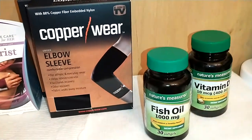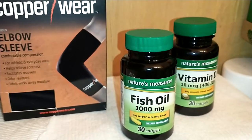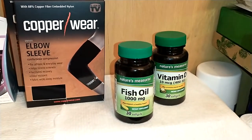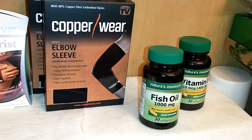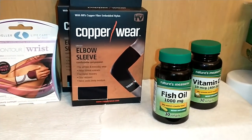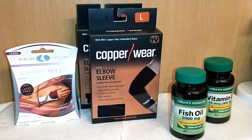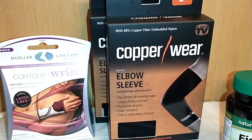I also forgot to mention — I picked up Nature's Measure fish oil, 1000 milligrams. So those are the two supplements from Dollar Tree that I use. They're very inexpensive and they do tend to work. You should make sure your vitamins and supplements are of quality — do your research, due diligence, and consult your medical practitioner and dietician.